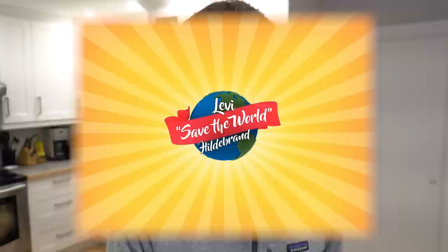Welcome back to another Levi's Save the World Hildebrand episode, the channel where we prove that you don't need to be a hero to save the planet. Today Leah and I are going to be showing you our new car and talking about why we bought it.